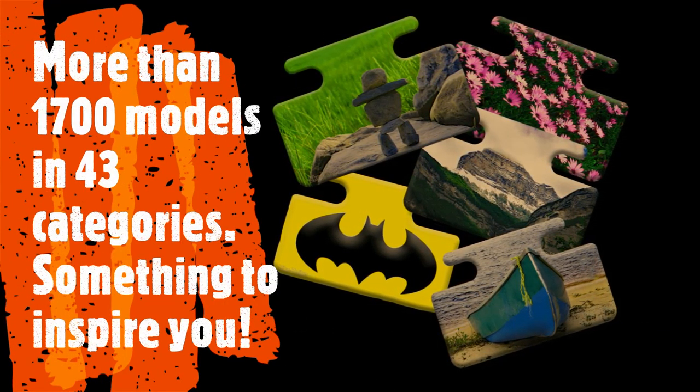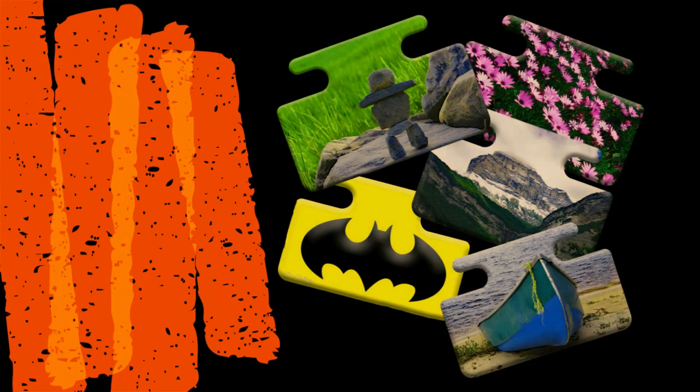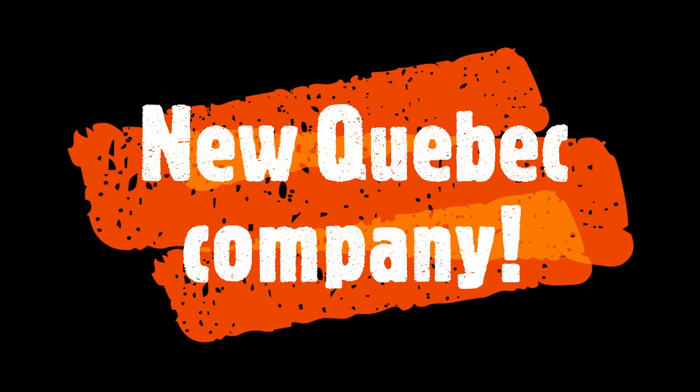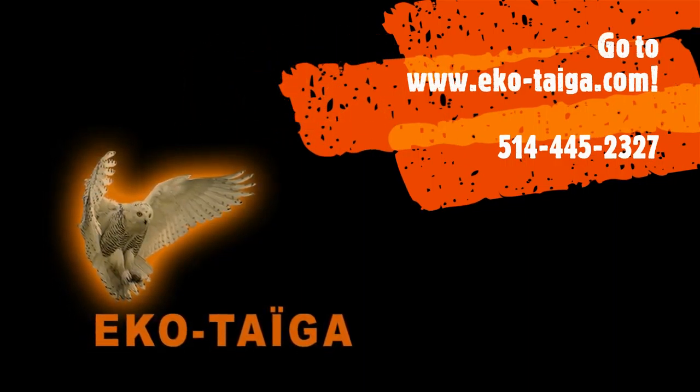We offer you more than 1700 models in 43 categories, something to inspire you. AutoCab is on sale at $24.95 plus shipping, and we pay the taxes. EcoTayga is a new Quebec company. To order, go to ecotayga.com.